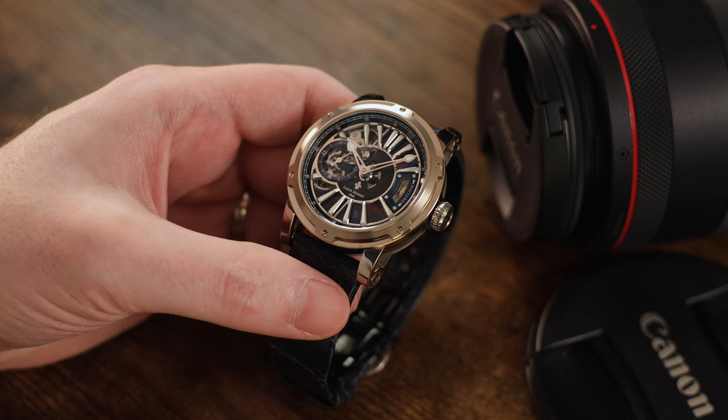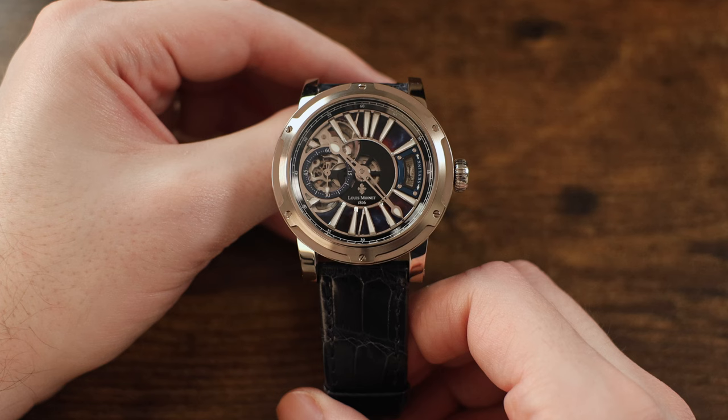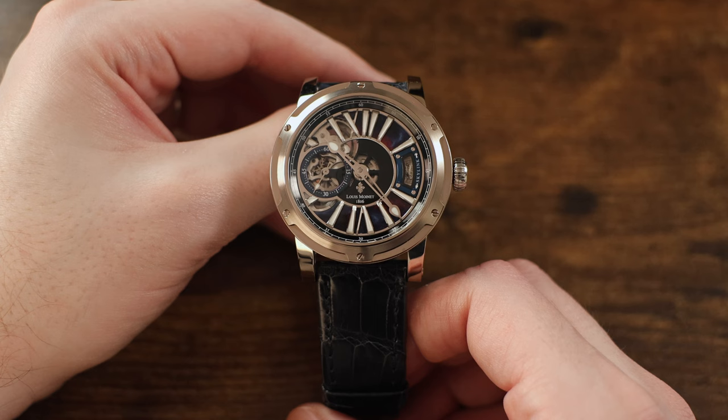Hello, I'm Guy from the Just Bluefish Watch Reviews channel, and today we're looking at a stunning timepiece from the brand Louis Monet, coming from their Cosmic Art Collection. This is the Skylink, and it's a member of a selection of watches that are literally out of this world creations.